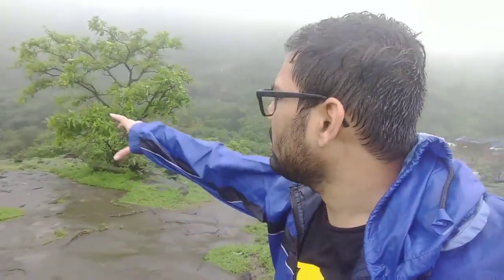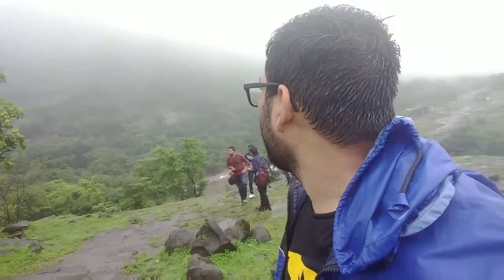That waterfall you can see over there — I can hear it from here. Actually there are three waterfalls; this is just one of them. There are two more over there but I'm not able to find them. There are a lot of small streams visible over there as well.